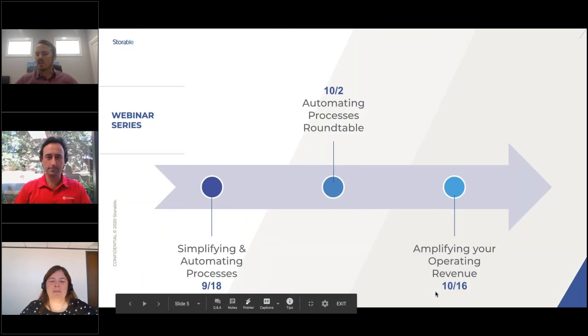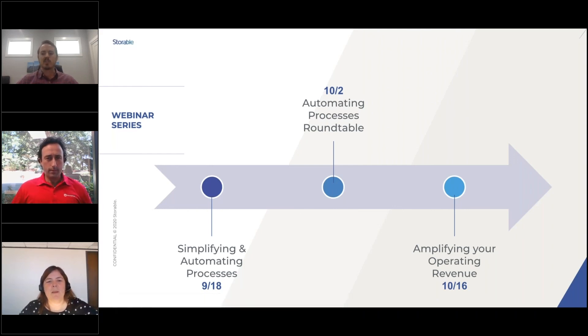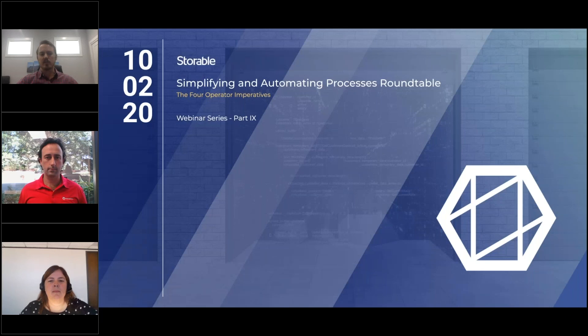In two weeks, we'll open the last chapter of our webinar series on amplifying your operating revenue — specifically how to utilize revenue management plus ancillary revenue streams to make up for offsets in tenant demand seen throughout the health crisis. Be on the lookout for an email from the Storable team. If questions come up, send us an email at webinars@storable.com and we'll chase down an answer.